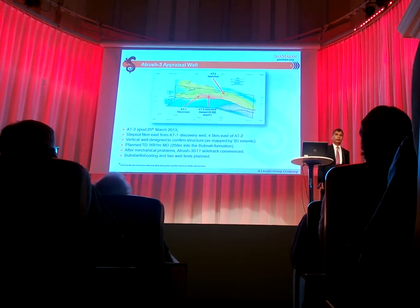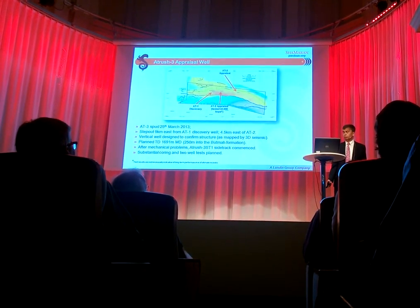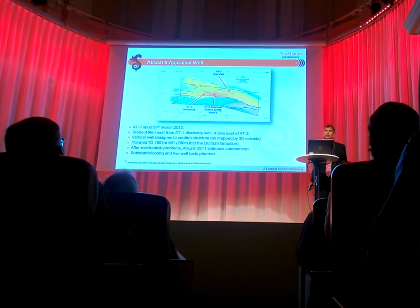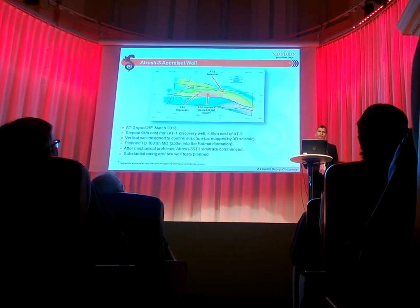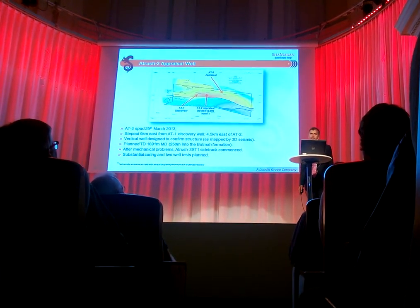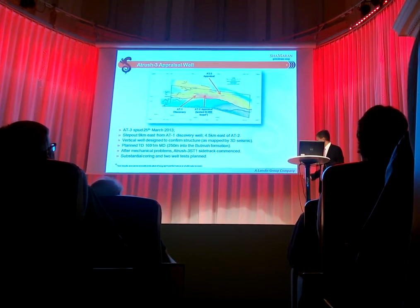We had some mechanical problems because of which we had to sidetrack the well. The well has been delayed by about 3 weeks, and we are hoping to be able to announce it by end of June. It is again an appraisal well — we are going to do significant work in this, which will help us improve all our numbers again, because we expect to take about 10 to 11 cores and have an extensive testing program in this well.